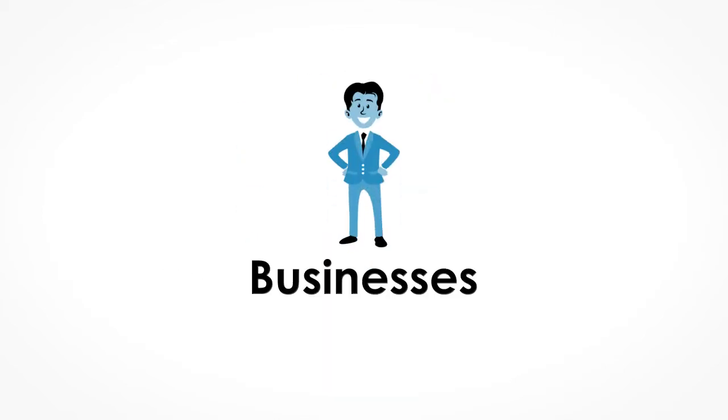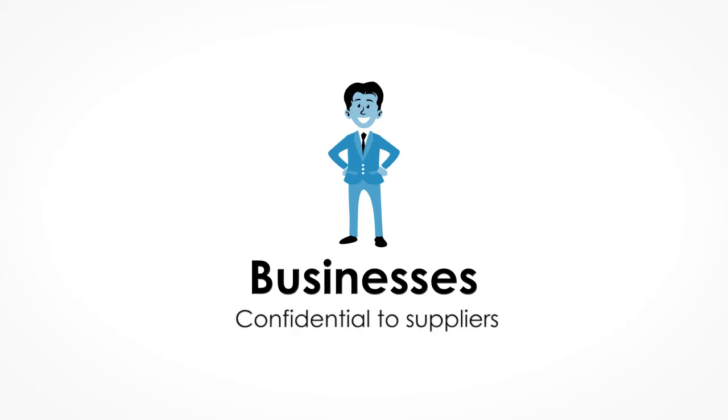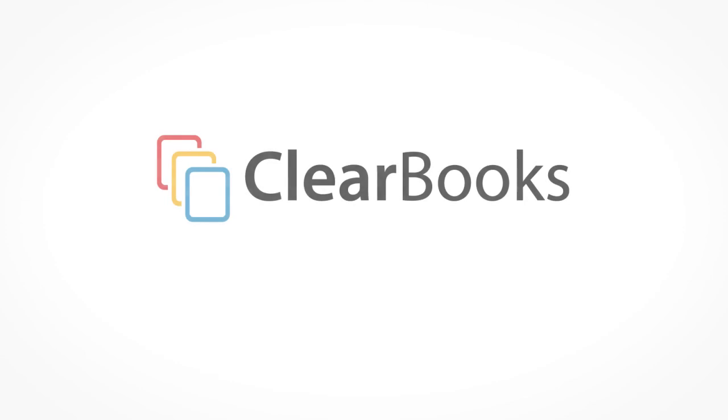For the business, it means they have instant access to funds to help their cash flow. They'll only pay interest on the amount they borrow, and their suppliers do not need to be aware of the agreement.